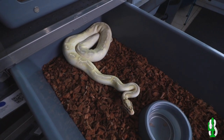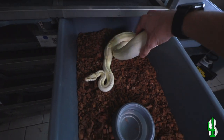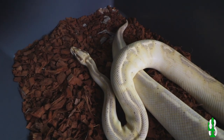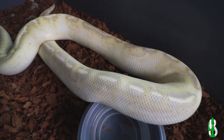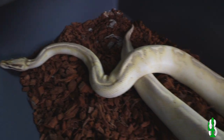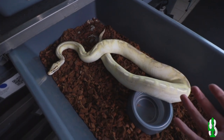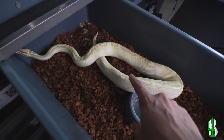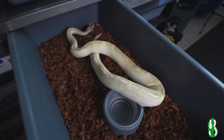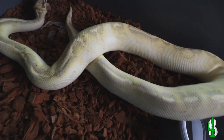I've seen some heads poking out and there's some good things coming. I know a lot of people talk about how Pastel Highways kind of fade out and might not look that good as adults, but check her out. In my 100% biased opinion, this is one of the nicest adult Pastel Highways I think I have ever seen. She was just stunning as a baby — it was right when I was getting back into ball pythons after taking a few years off, and it blew my mind that a ball python could even look like this. Since then I've been infatuated by the Highway Project. There's just so much left to do. Good lord, look at that freaking snake.